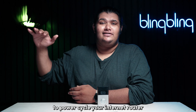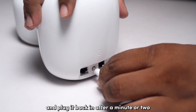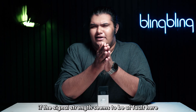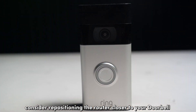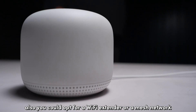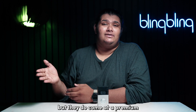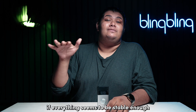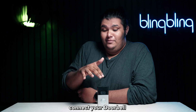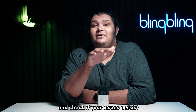To power cycle your internet router, just unplug the power supply from the router and plug it back in after a minute or two. If the signal strength seems to be at fault, consider repositioning the router closer to your doorbell. You could also opt for a Wi-Fi extender or a mesh network, though they do come at a premium. If everything seems stable enough, connect your doorbell and the Ring app to the same network and check if your issues persist.